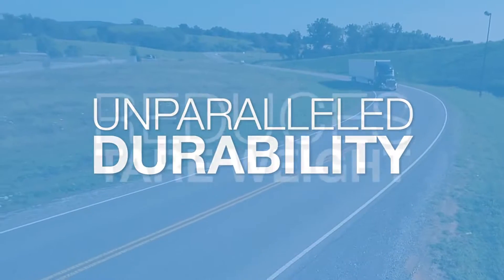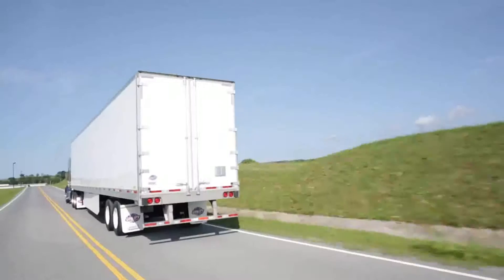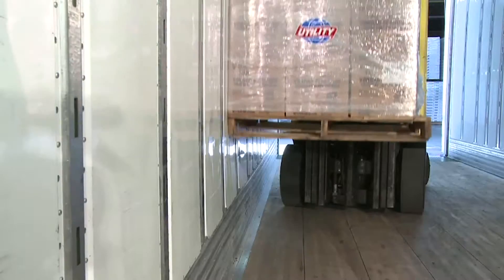Unparalleled durability, and as an added benefit, reduces tare weight. Beyond just the composite makeup of our wall, Utility engineers also improved the performance of our composite wall trailer by adding 80K flush mount logistics posts throughout the length of the trailer.